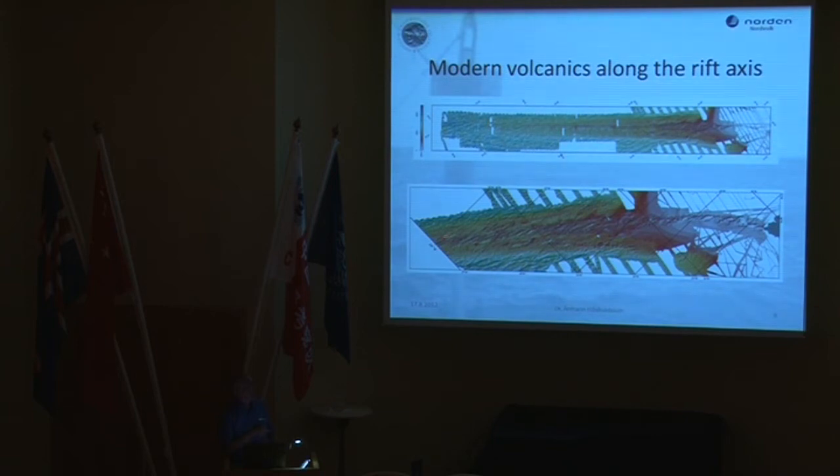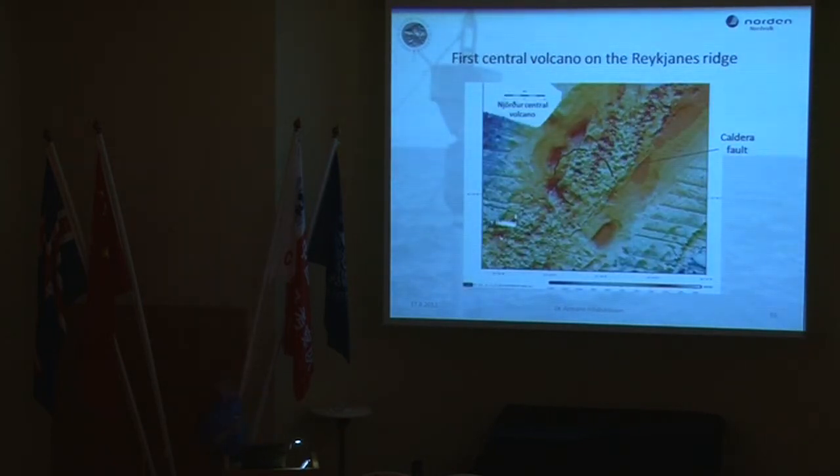There is a very interesting spot at the very point where we leave the Icelandic continental shelf — this is the first central volcano ever observed on the Reykjanes Ridge. We have several central volcanoes in Iceland, and the difference between a central volcano and a normal rift environment is that we have magma accumulation in the crust, which can develop major volcanoes, major volcanic eruptions, and caldera collapses. We can see a caldera scarp here, indicating at least one caldera collapse at this major volcano, and on both sides we return to the normal rifting environment of the North Atlantic.